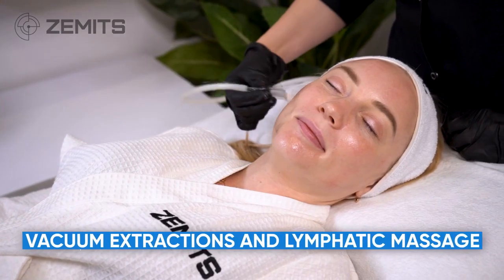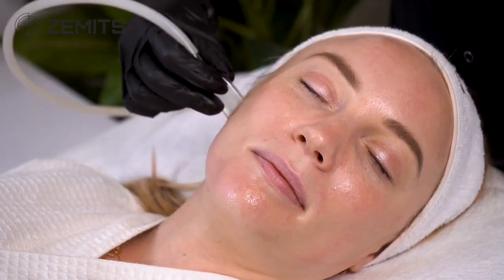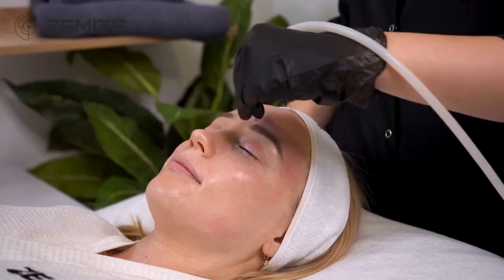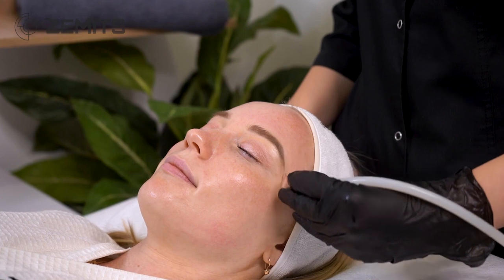Vacuum extractions and lymphatic massage provide comfortable and deep pore cleansing, powered by adjustable vacuum suction through a clear glass tube. This allows the removal of sebum from pores and extraction of blackheads, leaving skin visibly cleaner.